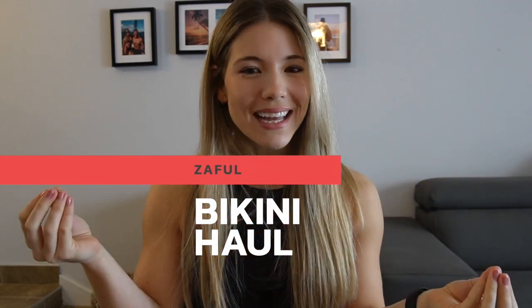Hello, welcome back to my channel. Today's video is a little bit different and I'm very excited about it. It's my first time doing this video on my channel. So today we are doing a Zaful Bikini Haul review.